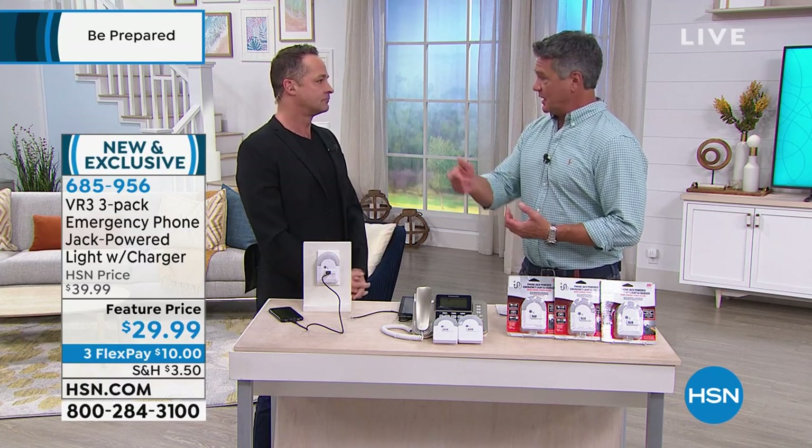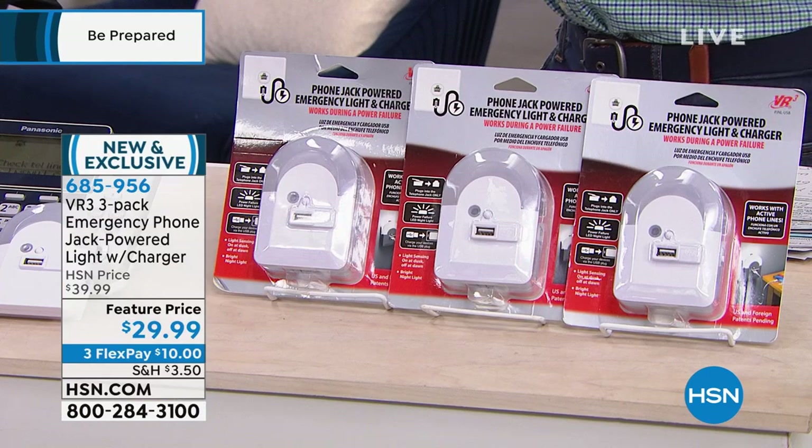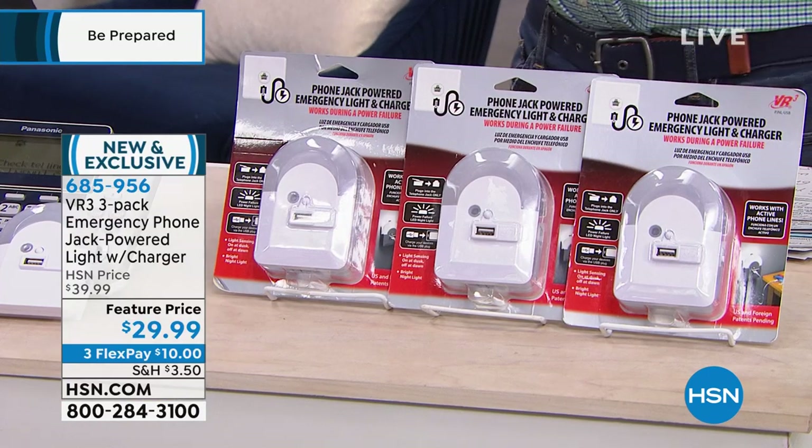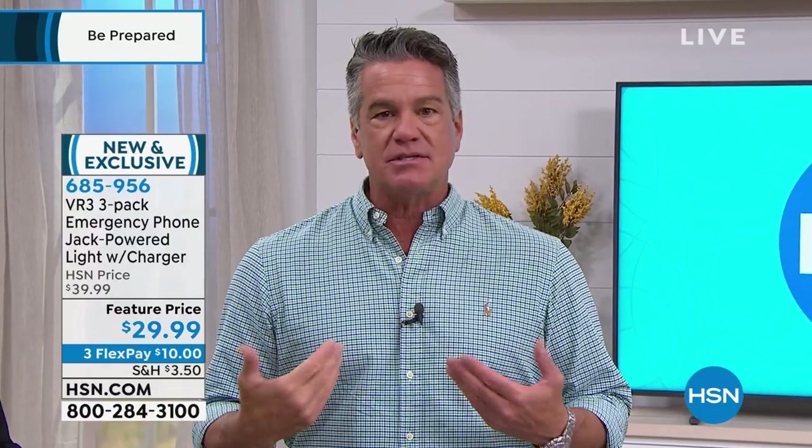I have probably four phone jacks in my house — one in the kitchen, one in the master bedroom, Danny's room, the guest room, and mine. The one in the kitchen I actually have a phone in that I use. But I don't have a phone in any of the other rooms. So I can take this, plug it into the phone jack, and use it as my backup — I definitely would use it as my backup charger.